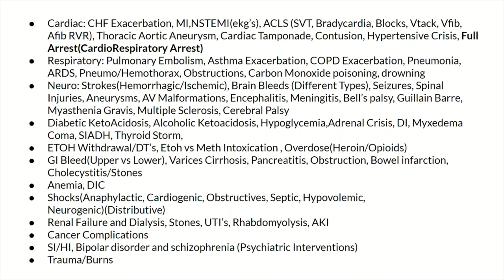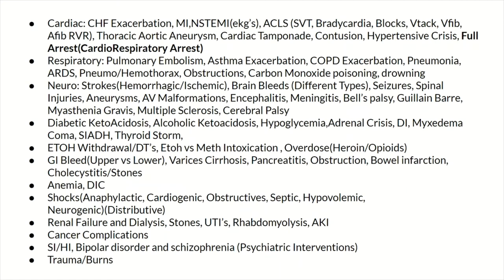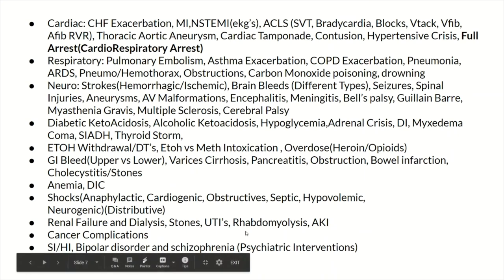Know your anemia like the back of your hand. Know the different types of shock and how to treat each. Know about dialysis patients, UTIs, rhabdo, AKI, and cancer complications — what to look for with radiation and chemotherapy patients, and when something is an emergency. Know some basic trauma, burns, and acute care psych — what if a patient overdoses on their psych medications, tries to hurt themselves or someone else? What are you watching out for with psychiatric interventions and stabilization?